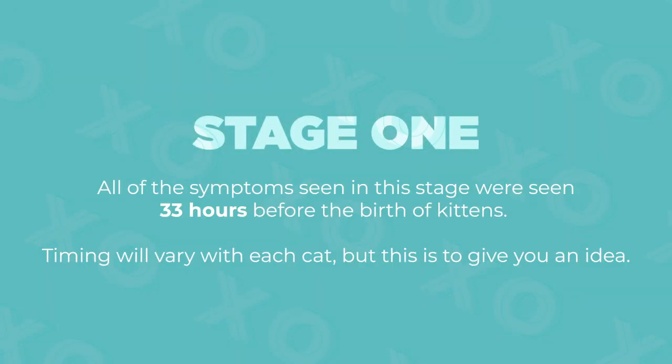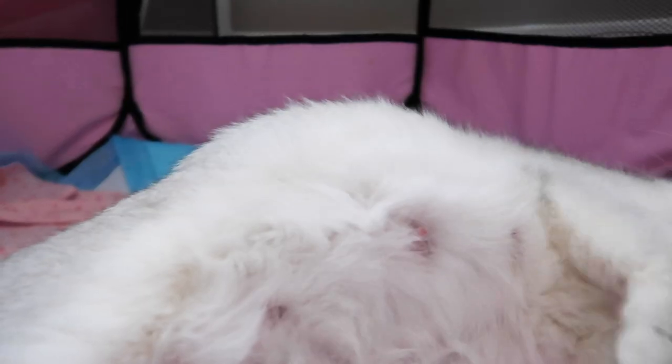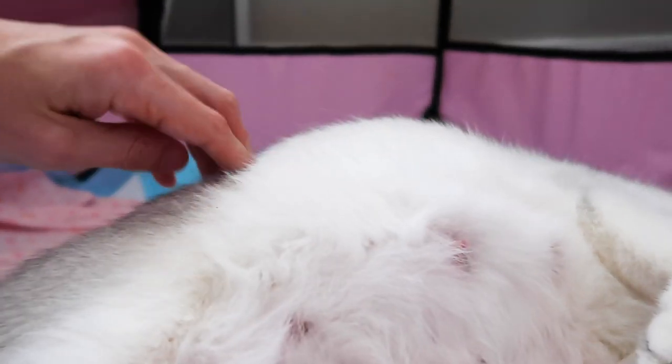Please note that all of the symptoms seen in this stage were seen 33 hours before the birth of kittens. Timing will vary with each cat, but this is just to give you an idea. The first stage of cat labor can often pass unnoticed. However, most of the time it can be identified by the following behavioral changes in your queen.